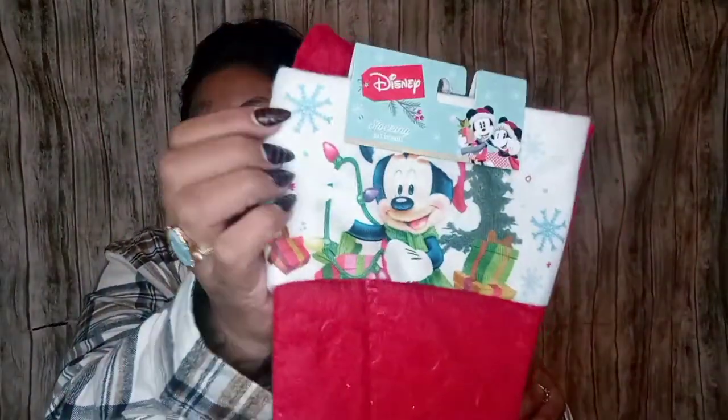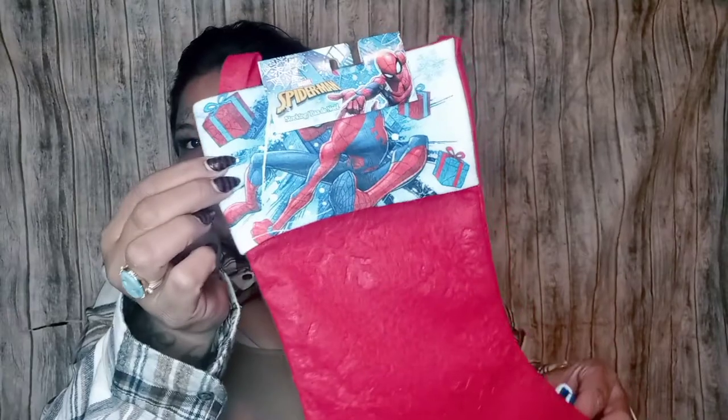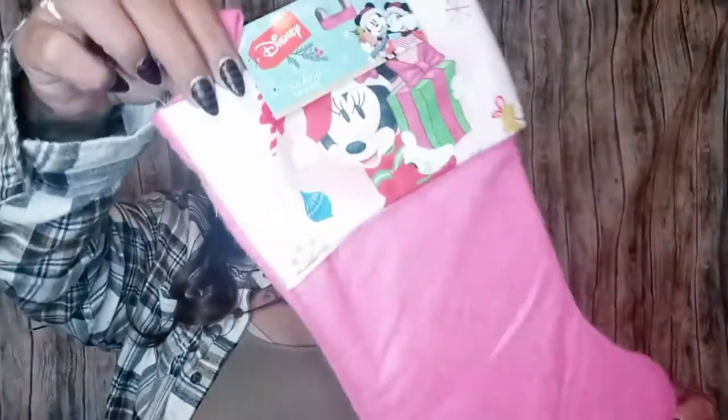I also picked up some stockings — I got four of them, one for each of my children. My youngest likes Mickey Mouse so I picked that one up for him. They're super cute with little snowflakes and really good quality. My middle son got Spider-Man and my oldest son got Batman — his favorite color is blue so he'll probably be super excited about that.